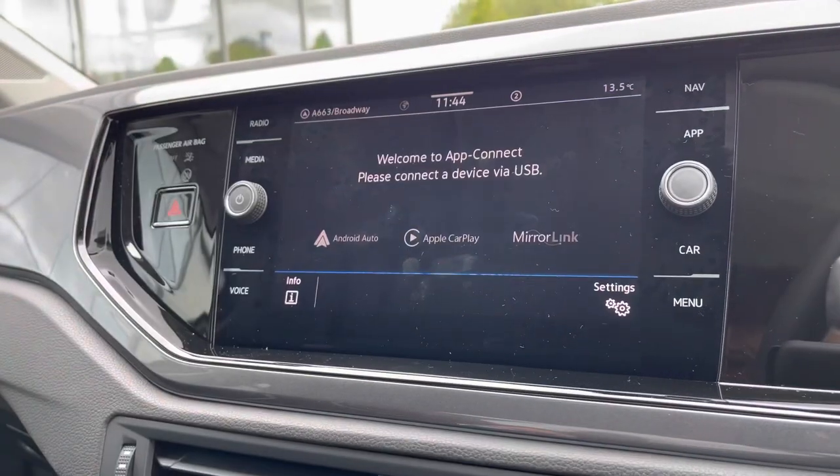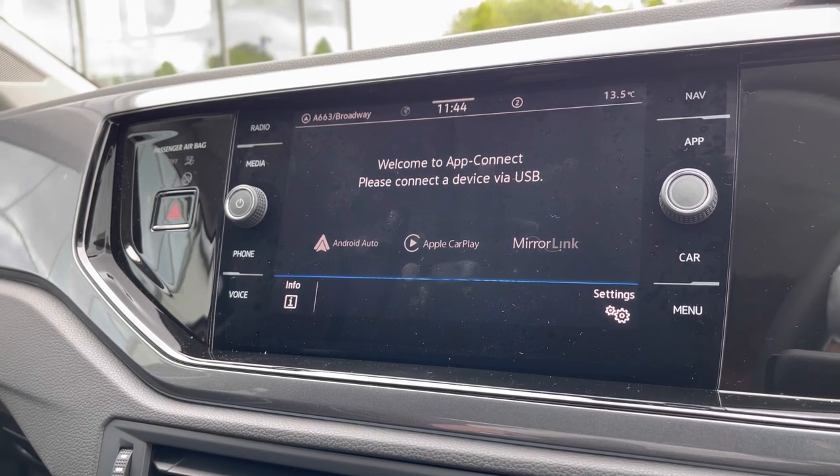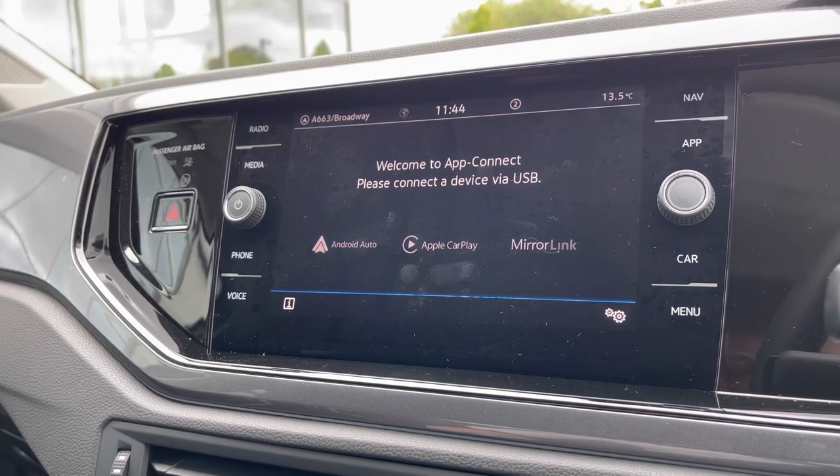Over to App Connect, we get access to Android Auto, Apple CarPlay and Mirror Link, allowing us to safely display the phone directly through the car to access driver-safe applications including Spotify, Apple Music and even Google Maps navigation if you prefer.